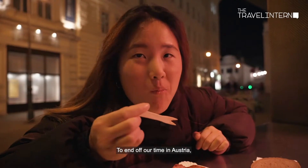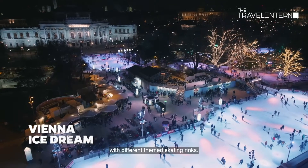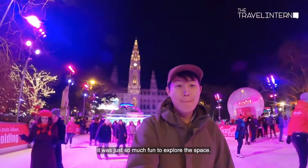To end our time in Austria, we hit up the ice skating rink at city hall. It's a massive 9,500 square meter space with different themed skating areas, all decorated with pretty lights — so much fun to explore.